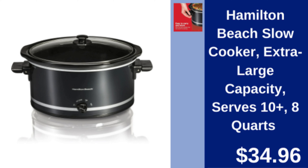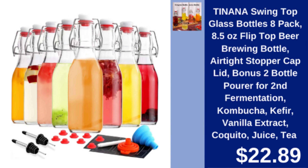Hamilton Beach slow cooker — extra large 8 quart slow cooker, perfect for serving 10 plus people. $34.96.